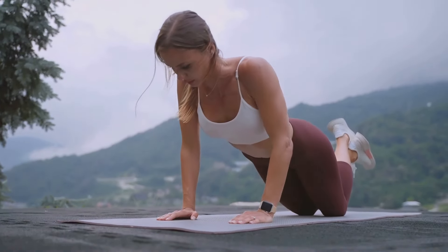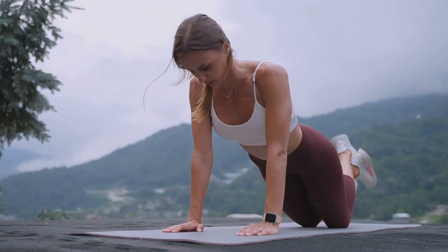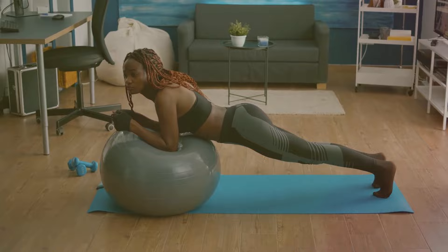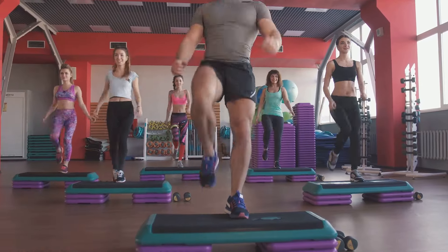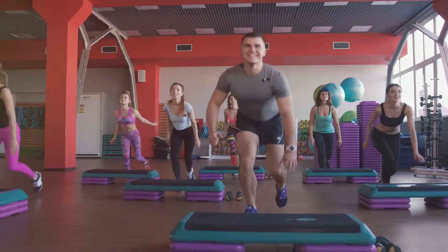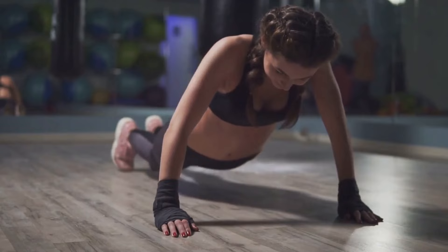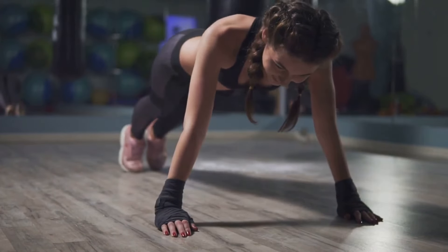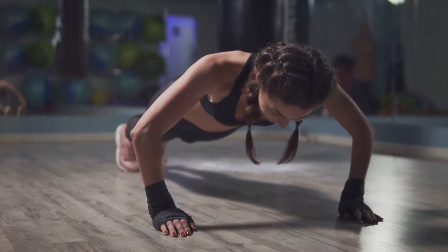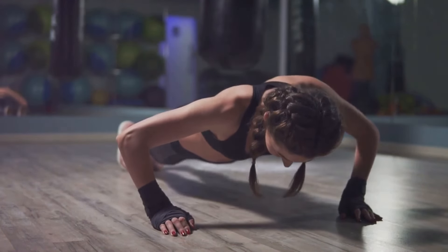Next, we tackled mountain climbers — an exercise all about agility and endurance, engaging your core while also working out your lower body, a great way to build stamina while toning your muscles. High knees followed, an exercise that is as much about cardio as it is about lower body strength, a great way to get your heart pumping and your legs moving. Finally, we concluded with plank jacks, a challenging exercise that really tests your stability and core strength — all about control and precision.